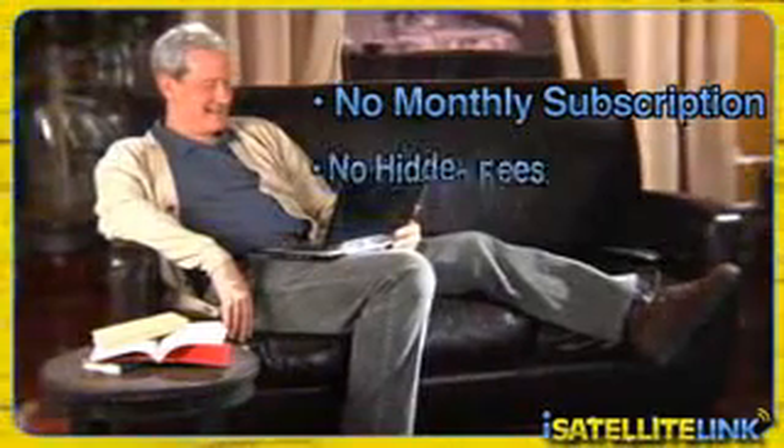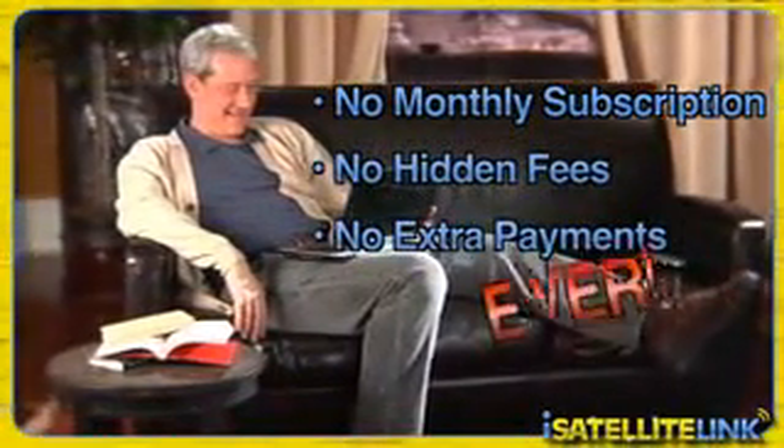That's right — this is a one-time purchase. No monthly subscription. No hidden fees. No extra payments. Ever.